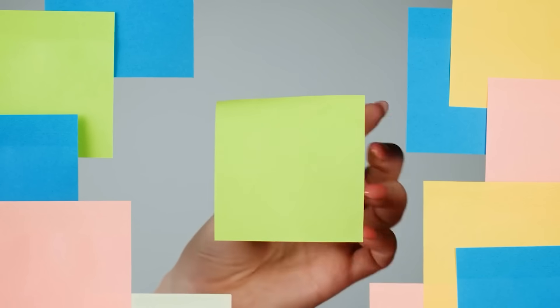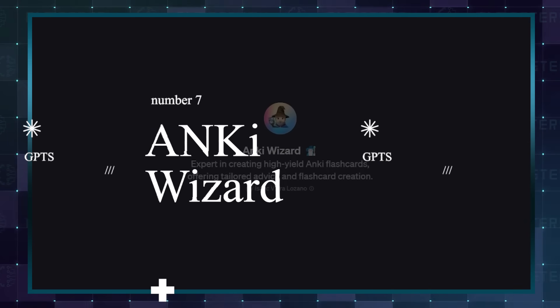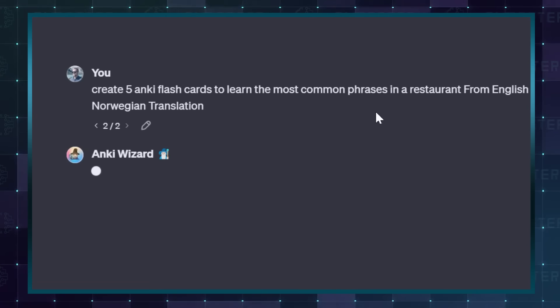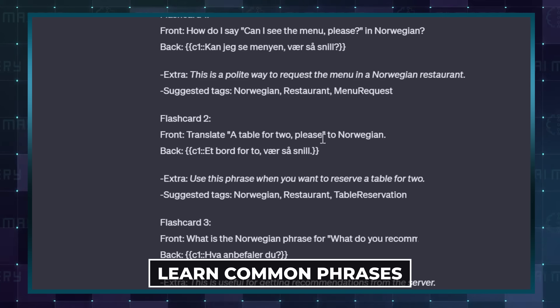Flashcards are one of the best ways to memorise things, and Anki Wizard is a custom GPT you can easily use to make some. All you need to do is input a prompt for the flashcards you are trying to create. This could come in very handy when you are in a foreign country and need to learn common phrases.